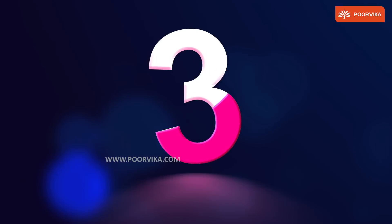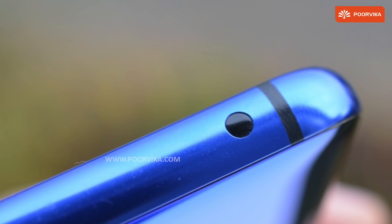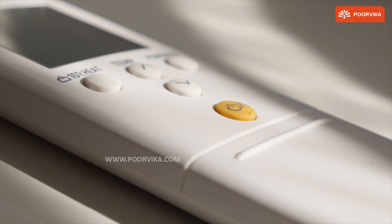Number three, the infrared sensor. On the top edge of the phone, you will see an LED-like panel. This is the IR blaster.